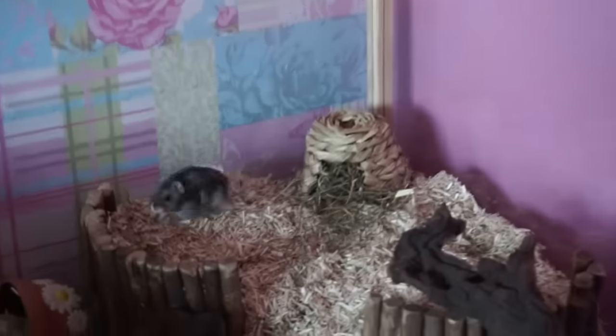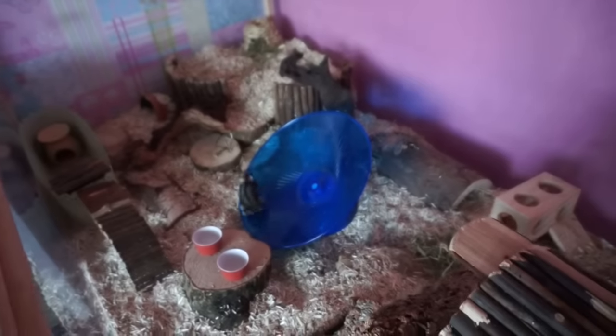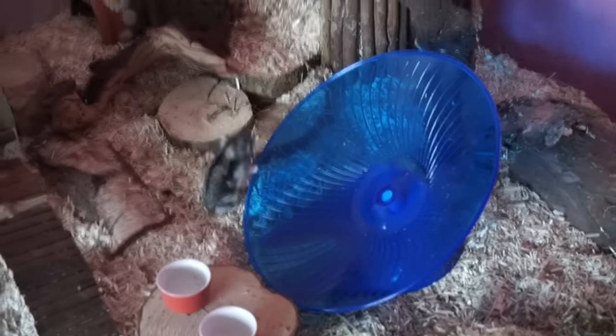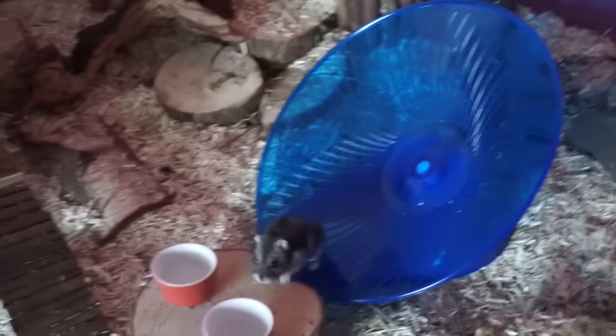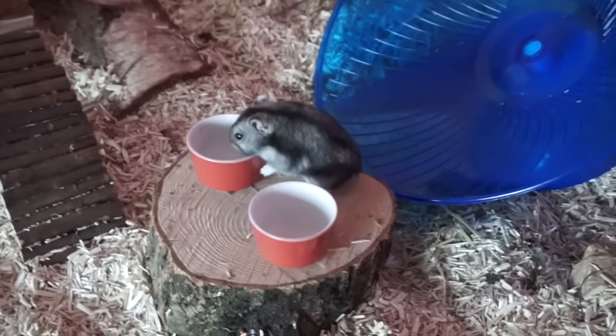I think he's off back to bed. He's temporarily got one of these flying saucers just because his wheel needs a good clean and he can't do without a wheel. Oh he's having a dream, that's so cute.